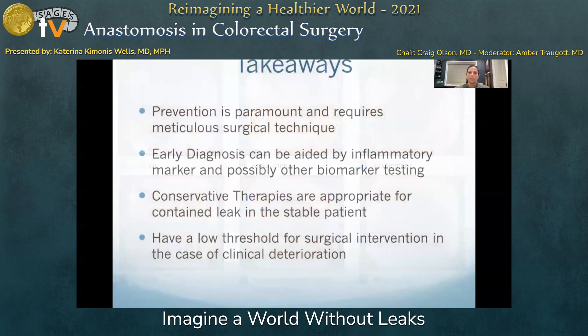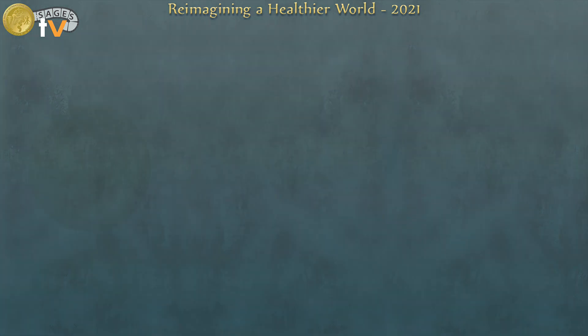In summary, prevention is paramount and requires meticulous surgical technique. Early diagnosis can be aided by inflammatory marker and possibly other biomarker testing in the future. Conservative therapies are appropriate for contained leak in the stable patient, but you have to have a low threshold for surgical intervention in the case of clinical deterioration. Thank you so much for your time, and I'm happy to take questions at the panel discussion.